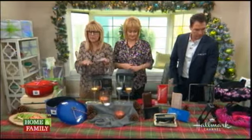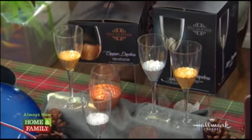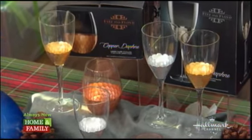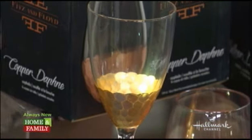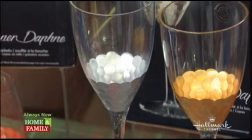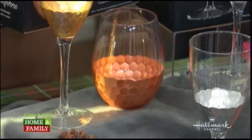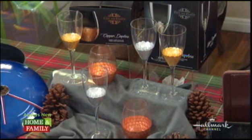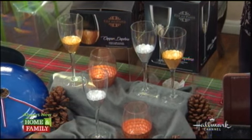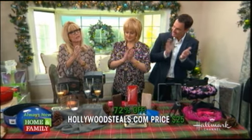Moving on to another fabulous product. Fitz and Floyd have been around 50 years, and they're always a great company, great at the holidays. This is their Daphne-branded glassware. It is copper tones, gold tones, and silver tones — how festive for the holiday, all the way through New Year's. Two different wine glasses: a long stem, traditionally for white wine, and a tumbler, traditionally for red wine, but really either can be used for any beverage. They come in sets of four, and on the website you'll also see a matching decanter sold separately. Retail: $90 for the set of four. HollywoodSteals.com: $25 — 72% savings.